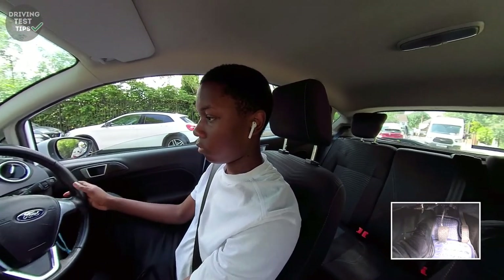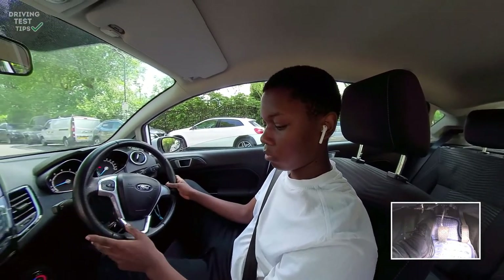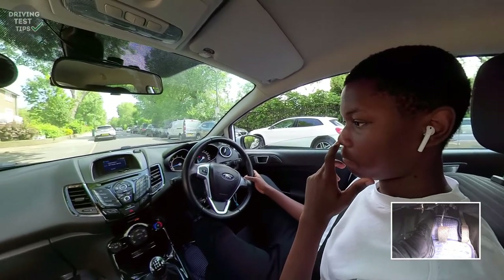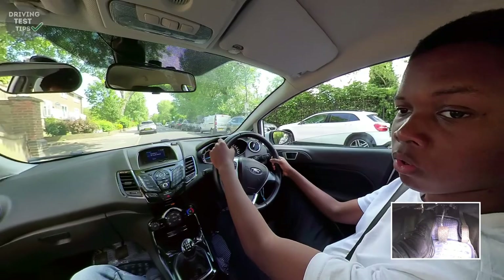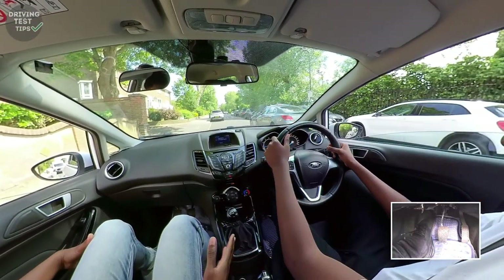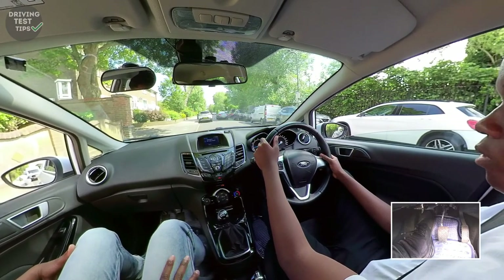If you ever need to go on your phone you need to pull over somewhere safe, handbrake on, engine off, then you can use your phone legally. If your engine's still on it could be classed as using your phone while driving. See how that gear change sounded? That's how it should sound - not too crunchy.